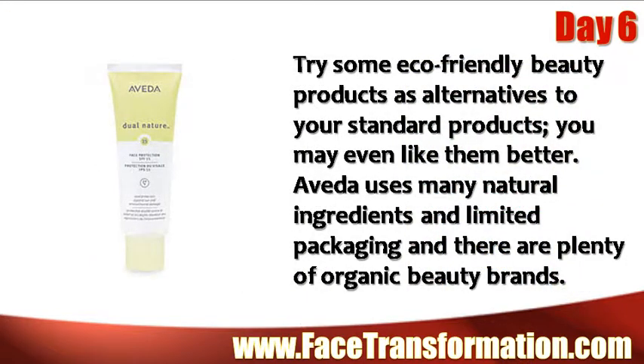Try some eco-friendly beauty products as alternatives to your standard products. You may even like them better. Avita uses many natural ingredients and limited packaging, and there are plenty of organic beauty brands.